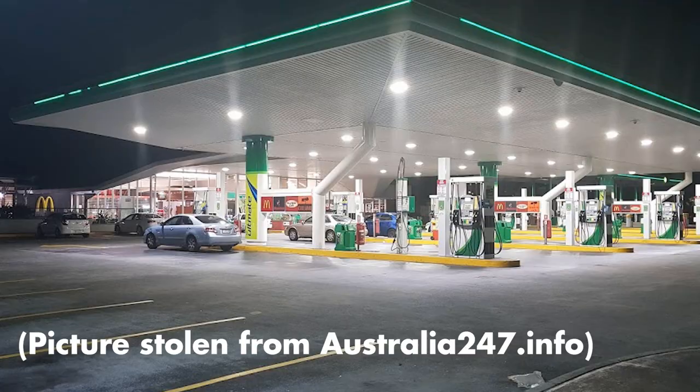Hi everyone, welcome to another food sack. Today I went down to the absolutely beautiful Stapleton BP rest stop to their Nando's to pick up their brand new — well, it's not really an item, but it's a menu variation.